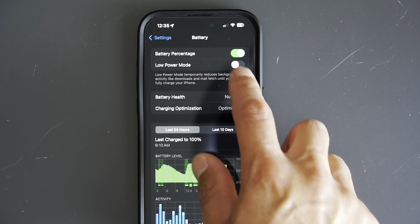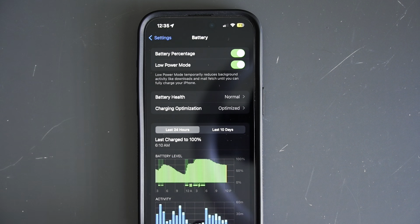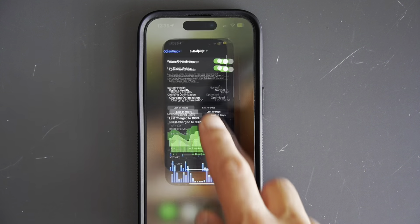This is perfect for moments when you need to conserve every bit of battery, like when you're traveling, stuck in a meeting, or just trying to make it through the day. Remember, you can always switch it on or off manually depending on your needs.